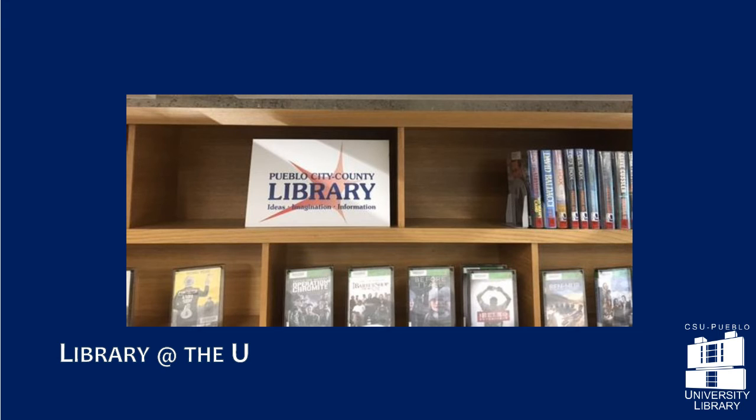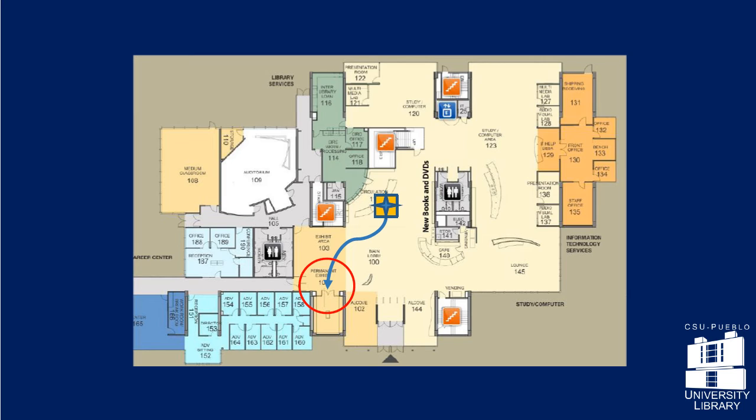The next stop on the tour is the gallery near the library entrance. As you head to the gallery, notice the glass display cases, which contain special touring exhibits as well as items from the library's collection.